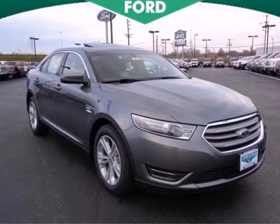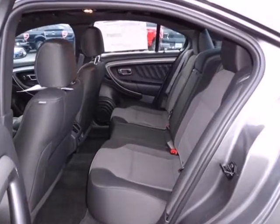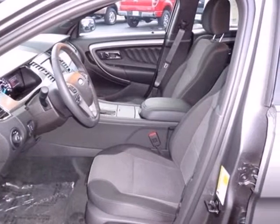Here's a 2013 Ford Taurus. Consider the aggressive looks, convenient features, and safety of this vehicle and you'll find it hard to say no.